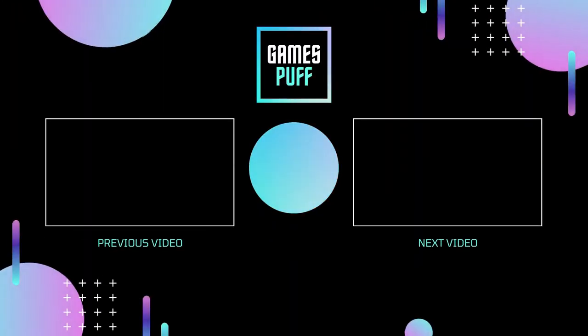So that's the list of 10 best fitness games for Nintendo Switch that you can play in 2021. If you enjoyed this video, hit the like button and subscribe to my channel GamesPuff, and press the bell icon for more gaming updates.